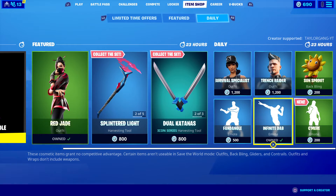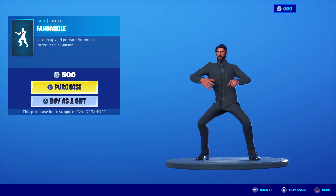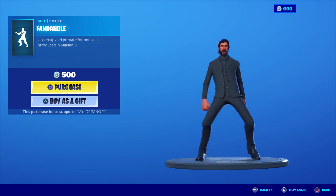The Infinite Dab and the Fandangle. That's gonna do it for today's item shop video, I'll see you at the next one.